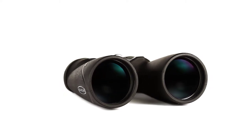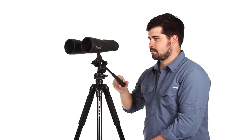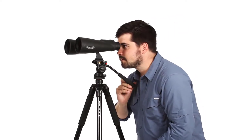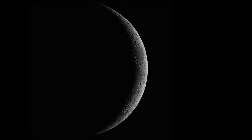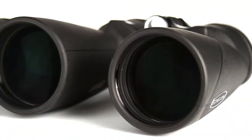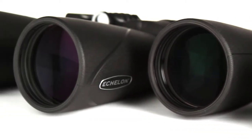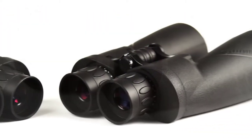The binoculars are assembled in California, while the 70mm objective lenses are made in Japan. The BaK-4 prisms provide excellent contrast and sharpness, and the air-to-glass surfaces are covered in the brand's XLT optical coating for additional contrast and resolution. They're made of aluminum alloy for strength and to keep the weight down.